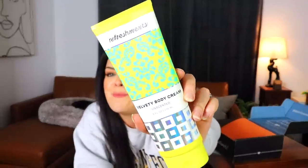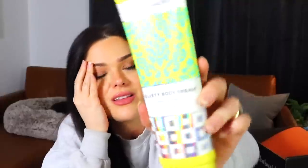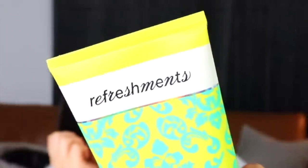Next is a giant Velvety Body Cream from Refreshments — unscented, which I get because some people are very sensitive to scents, but I wish it smelled good. The packaging is confusing — a damask print with a strange font and some holographic elements. It's supposed to be quick-absorbing, non-greasy, lasting 24 hours, and nourishing.